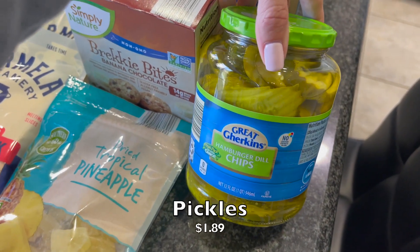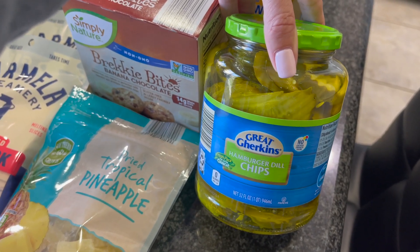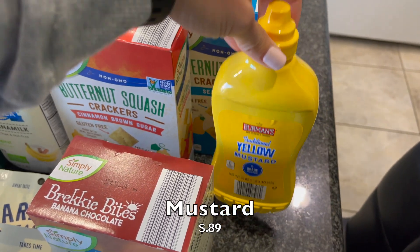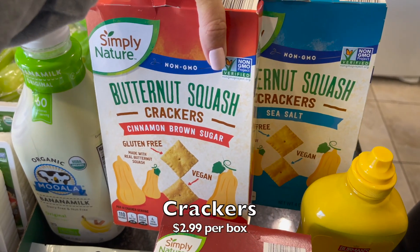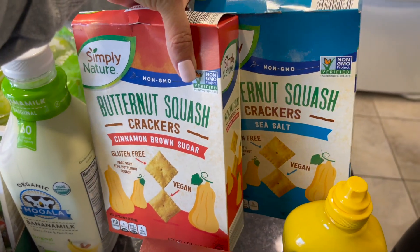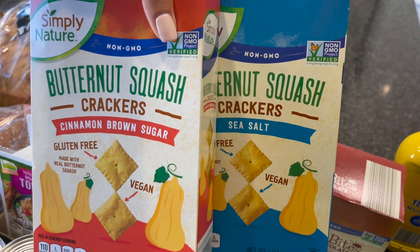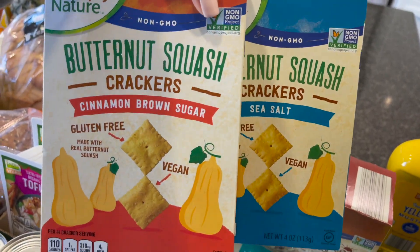Got some pickles for Nate — he made a comment last week that his sandwich was okay but he needed pickles. Running low on mustard so I got some more of that as well. Then these two are new to me: butternut squash crackers — one in sea salt and one in cinnamon brown sugar. They take on the look of a Cheez-It but they're not claiming to be. Let's try them!